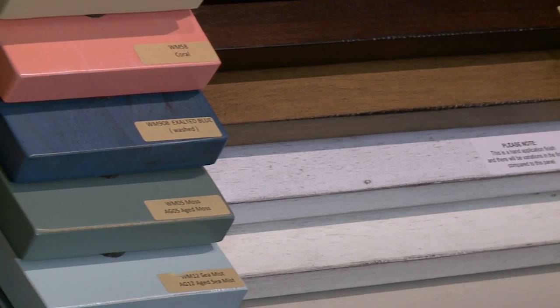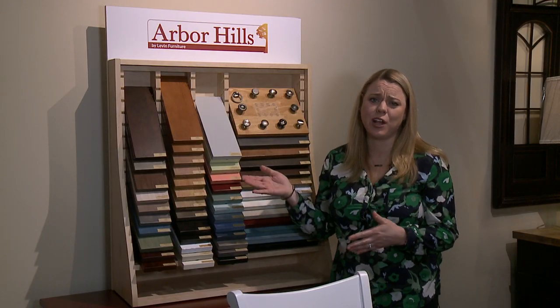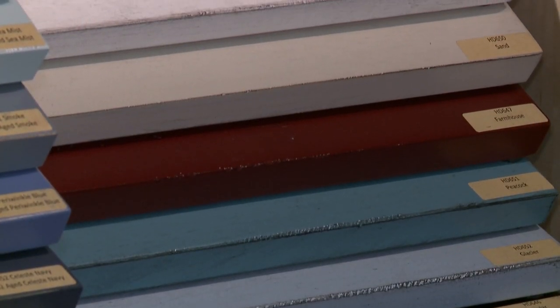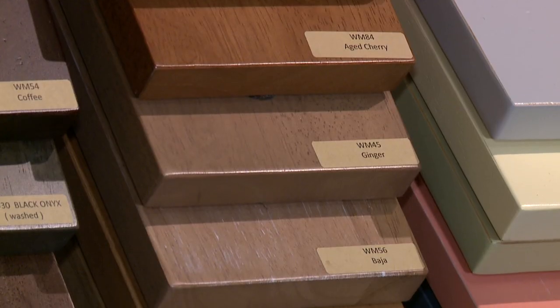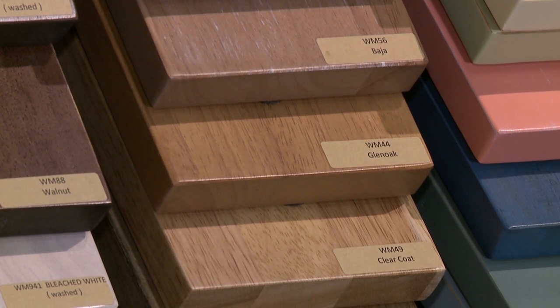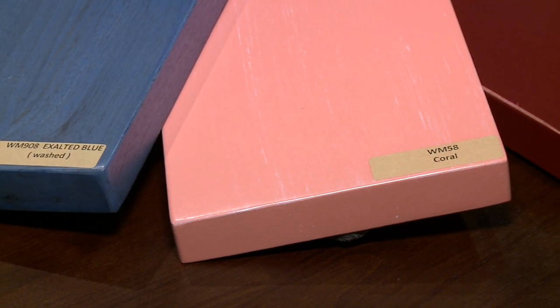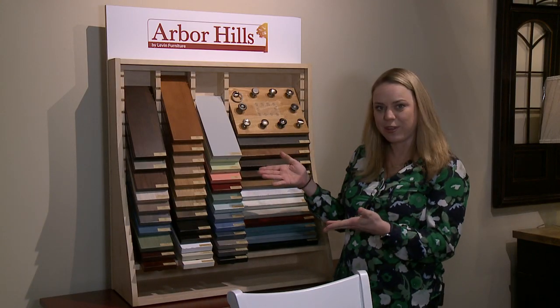Here are a lot of the options as far as colors, stains, and paints. Any one of these colors you can get in a regular traditional finish or an aged finish, which is slightly worn on the ends giving you that coastal or distressed look that is so popular these days. We have a lot of the traditional wood tones, a lot of the grays which are really popular right now, but also some interesting accent colors to give your room some vibration.